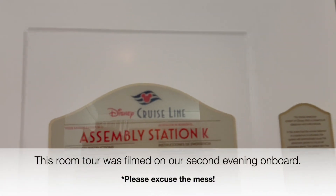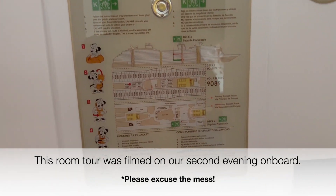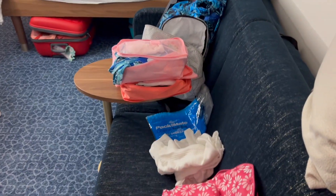As you come in, just facing the door, you do have your emergency information here. You do have to put a card in to make the lights work. As you come in you have a sofa directly in front of you, so there isn't a lot of room to move just here.